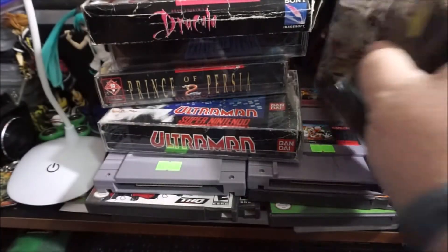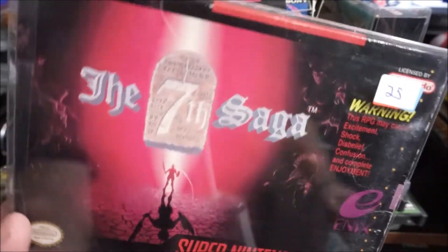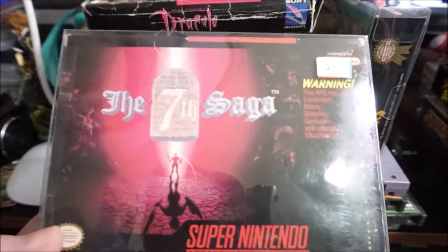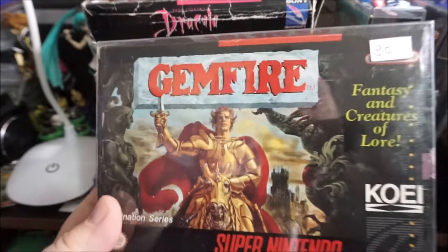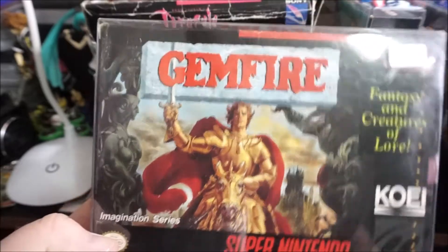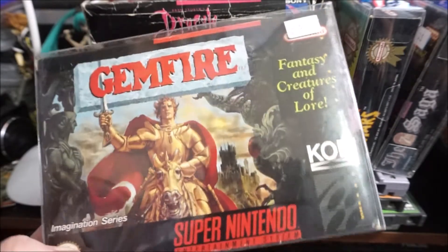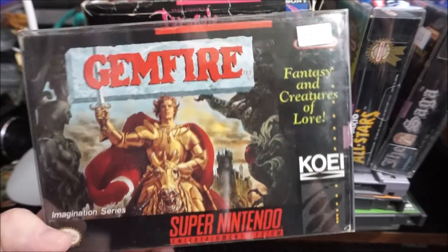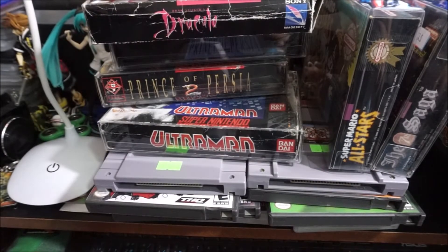Seventh Saga — box buy, not a terrible box, I used to play this a lot as a teenager, already have the game. Gemfire — I used to play this game so much, my uncle would come down and say 'oh no, not Gemfire again.' I really love the old Japanese strategy games, and Koei — I've been with them for a long time and I'm gonna keep hanging with them.